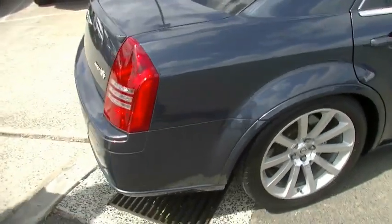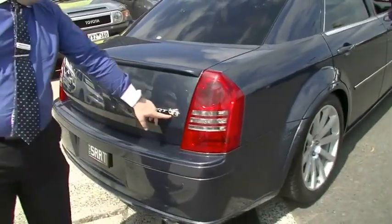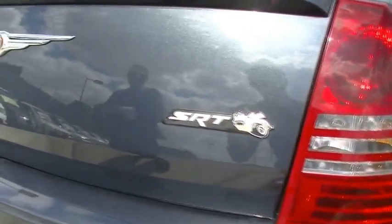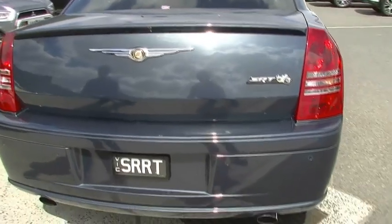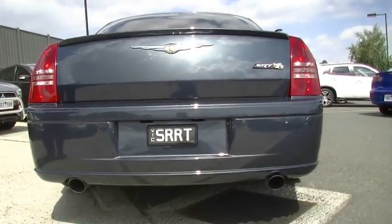Coming around the back of this car, this is part of the style as well. The previous owner has put the little Superbee Bumblebee badge on there, so it's an SRT Bumblebee. You've also got reversing sensors and a little lip spoiler across the back. Nice exhaust tips down there — you have to have the twin exhaust tips. Wouldn't have a 300 if it wasn't a V8, would you?